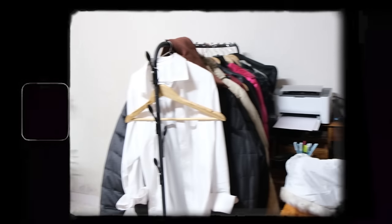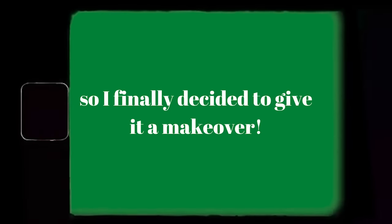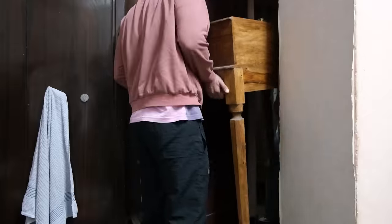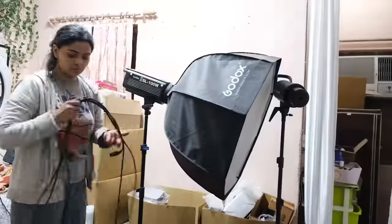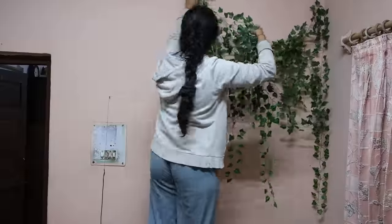You guys have seen my room a lot and whenever you can see it on camera, I'm always cleaning it because it's always super cluttered. So I finally decided to give it a makeover. I've been working from home, running a small business and also creating YouTube and Instagram videos from this one room for the past two years. Considering that I run multiple jobs from this room, I spent my entire day in here. But at this point, I really needed it to feel like a bedroom and be less cluttered.